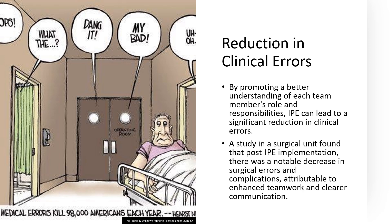After bringing IPE into their routine, the surgical team saw a real change. It's as if a team of chefs in a kitchen started using a well-organized recipe — suddenly there are fewer burned pies and much more culinary success. The numbers speak for themselves: a noticeable dip in surgical errors and complications. Why? Because the surgeons, nurses, anesthesiologists, and techs were all in sync, communicating clearly and working as a united front.